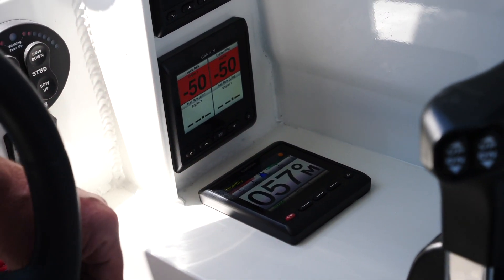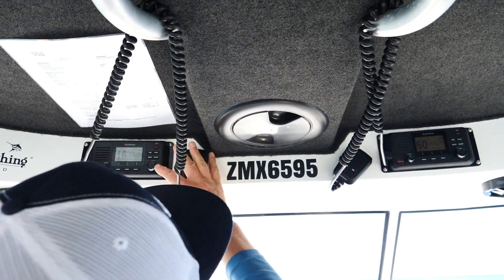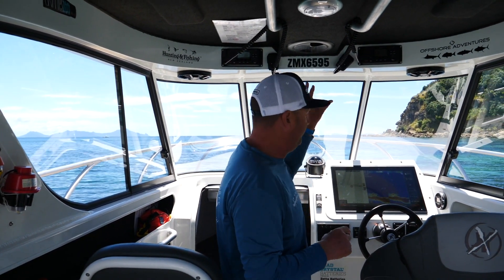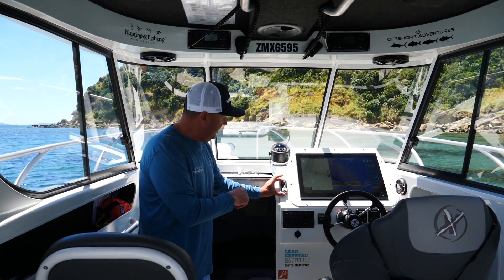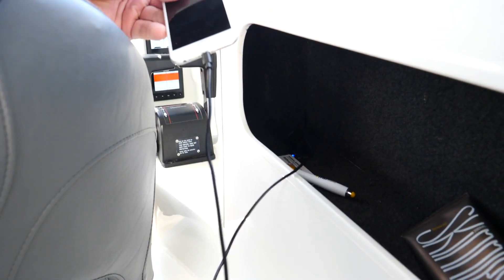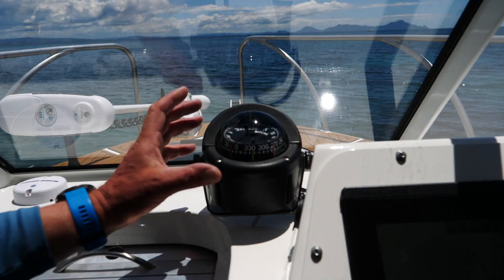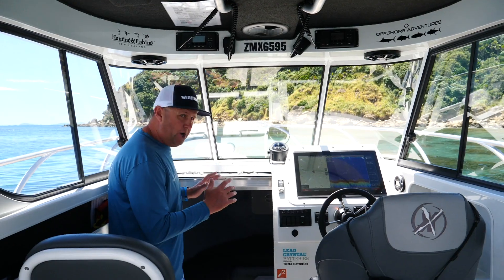We've got the Garmin autopilot down here as well. We run twin VHFs - we like to have two; we can have one on a safety channel and the other to monitor boat-to-boat traffic. It's a great safety feature having two VHFs. We've got the Sand Strut waterproof USB charger here, and we've also got USB chargers inside our shelving so everyone can charge their phones while we're fishing. We've also got the Ritchie compass here - needed for survey and obviously a really good safety factor as well.